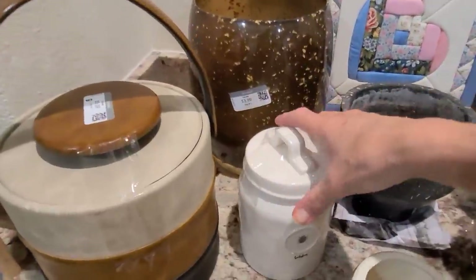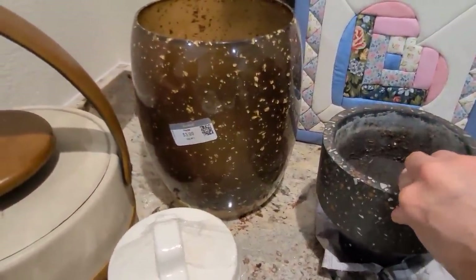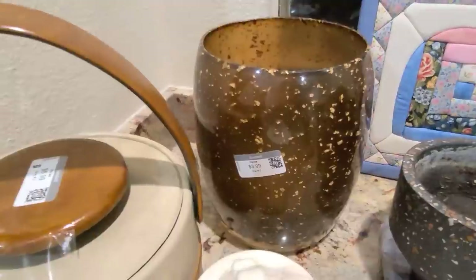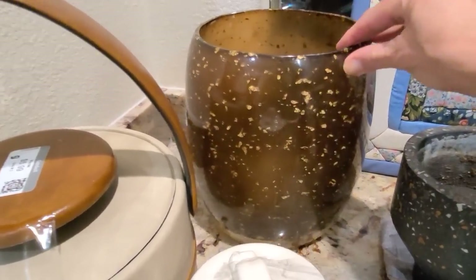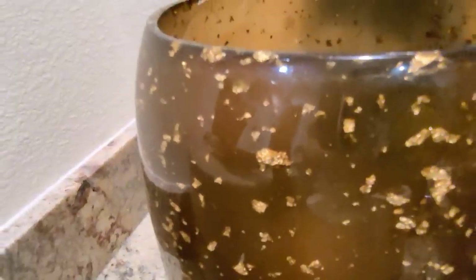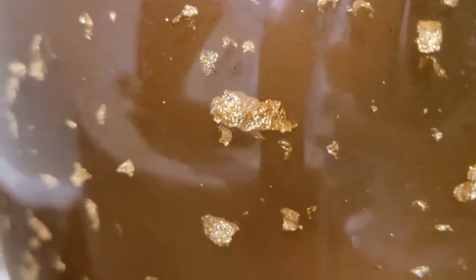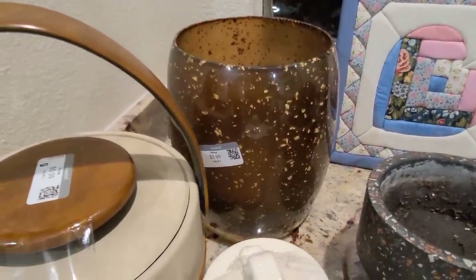Back here is my great find of the day. I don't know if it's acrylic, lucite, or resin, but it does have gold flecks in it. I'm not sure if it's a planter or a waste basket — you could use it for either. It's absolutely fantastic, so vintage, mid-century, just amazing. I paid $3.99 for it and I'm going to ask $50.